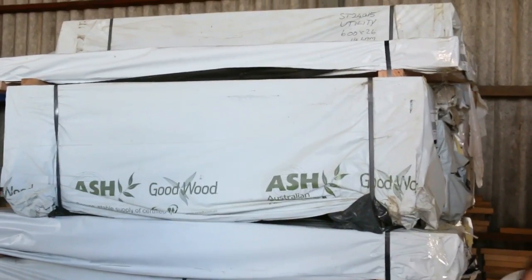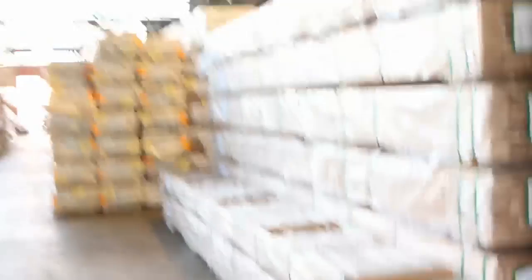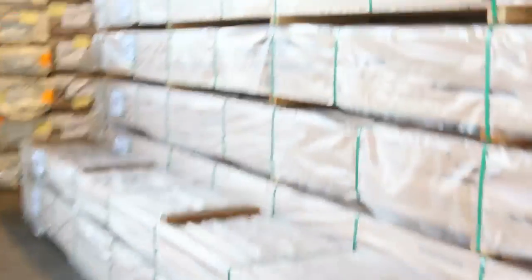600 by 26 laminated Vic ash, a whole heap of other laminated beams, some massive stuff down here — 997 by 43, huge big chunks of Vic ash. Plenty of stock, we've got a stillage of glass as well. More Vic ash as you can see, plenty more Vic ash later on as well.